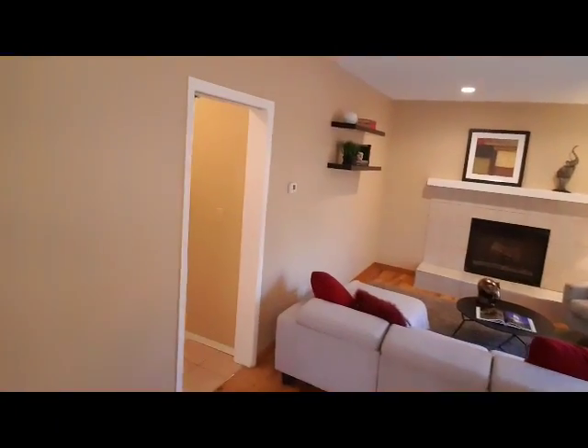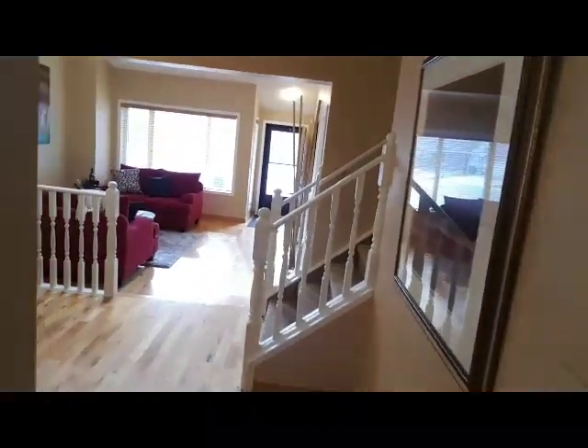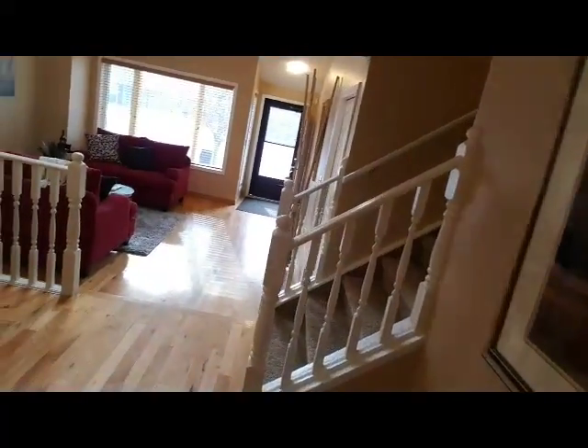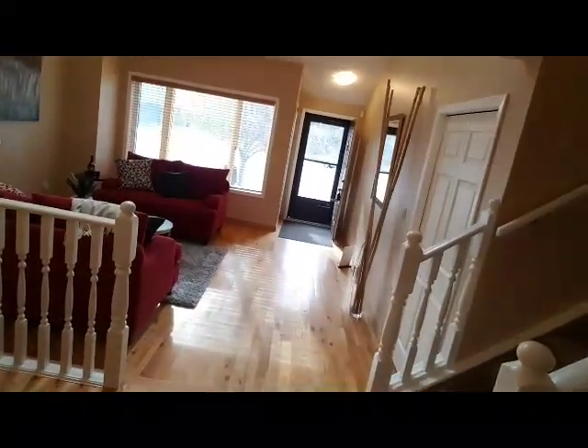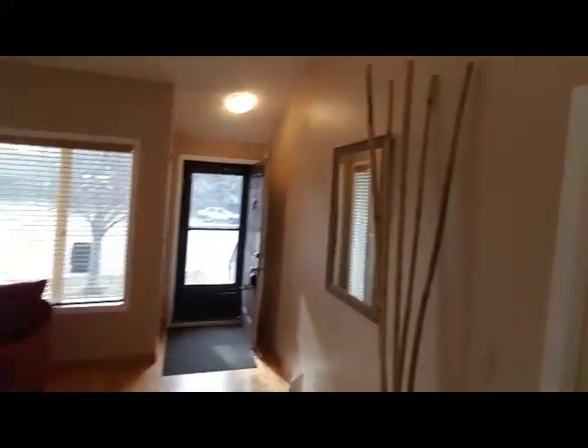I'm not going to give you a tour of the entire place today, but the place does have numerous upgrades. We've got a new roof, new furnace, new granite countertops, new carpet, and the list goes on and on. It's a wonderful property and again a very rare opportunity.